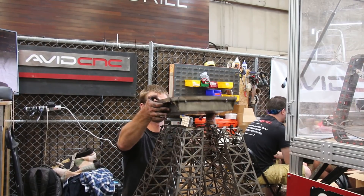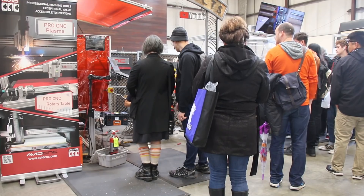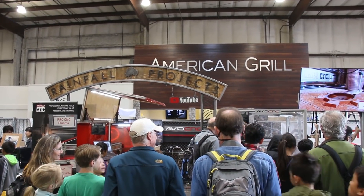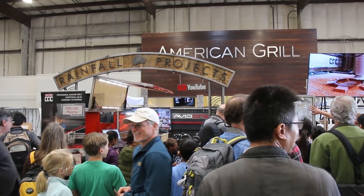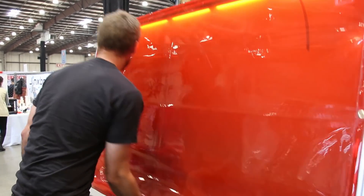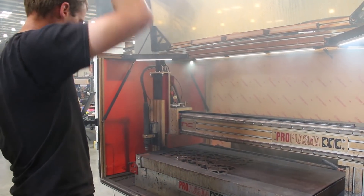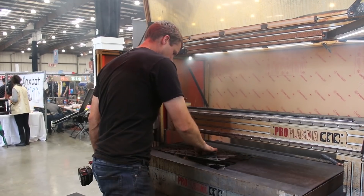My favorite joke I got to use quite a few times over the weekend was when someone would ask me if I designed it. I would say, nah, it was some French dude's design. My favorite part of running the table was opening the enclosure after it finished cutting — it was always super dramatic with smoke billowing out. We only had the fire safety inspector stop by once or twice.